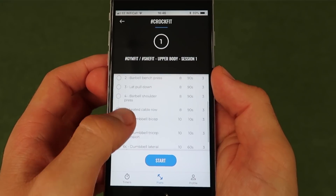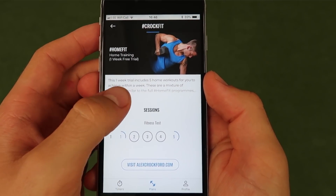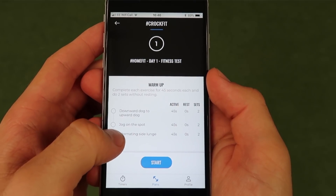When you download the app you'll have a chance to trial a one-week plan in either home training or gym training, or both. In these plans you'll be able to experience what it's like to be a CrocFitter on a full-length plan.